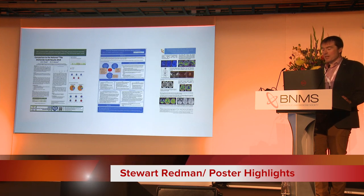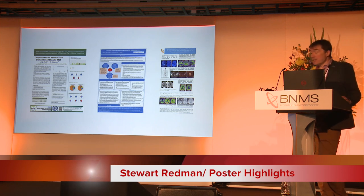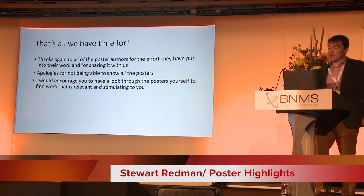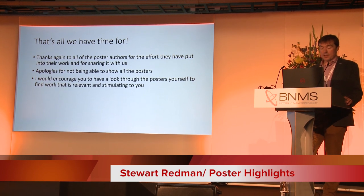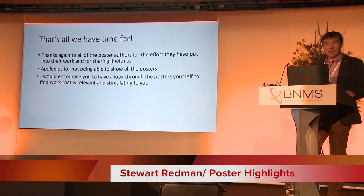These are just quick teasers because there's plenty more out there. On one side we've got some nice results from radium therapy in East London. In the middle, there are interesting lessons learned from a Sheffield department redesign. And there are thought-provoking FDG brain cases from Cumbria. I'll let you find out more. And that's all we have time for. Thanks again to the poster authors for the effort you put into your work — sorry I can't show them all; they're on the wall down here and in the main exhibition hall. Thank you very much.